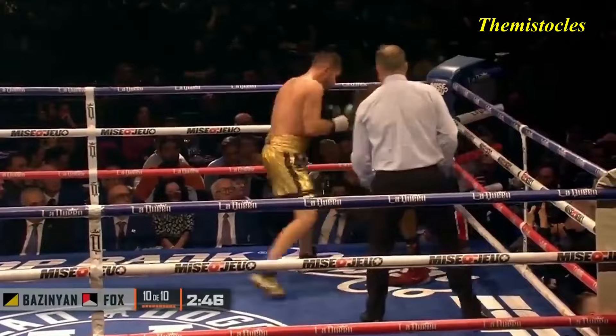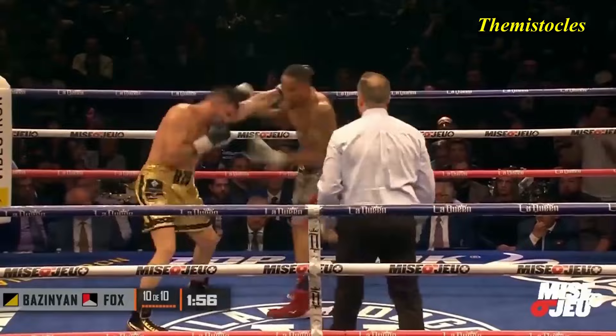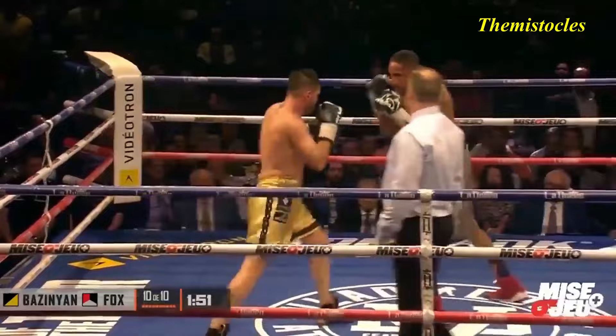Digging those body shots inside and punching. Fox looks staggered — most trouble he's been in. And Fox. Good left hook and a right hand. Basinian's starting to fire. Right hand lands. He's tired.